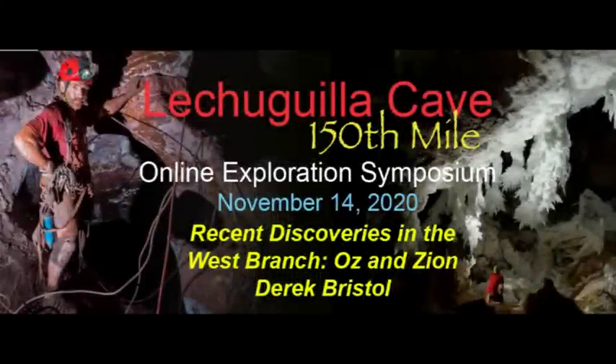Our next speaker this afternoon is Derek Bristol, who on our first caving trip together got pulled over by a Wyoming state trooper. Derek is a caver from Denver, Colorado. He has been involved in exploration, survey, and cartography of Lechuguilla Cave since 2010, and is also active in many other survey projects around the U.S. and Mexico. He is also an inspiring cave videographer and has created over 170 short films including tutorials on caving techniques, gear reviews, and videos documenting cave trips and expeditions across the world. With that, Derek, I'll hand over the floor to you.